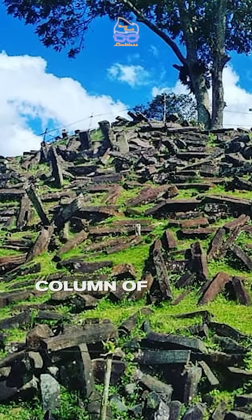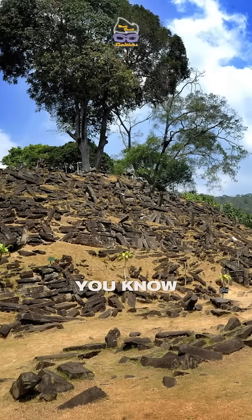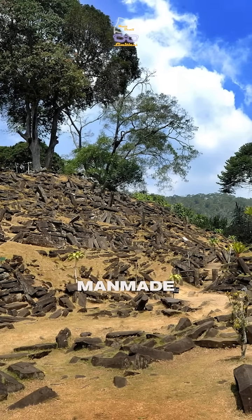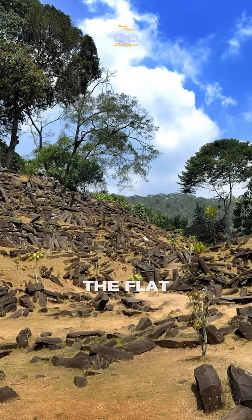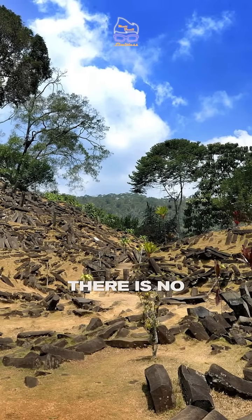The columnar rocks are stacked up forming rock terraces, so it looks man-made. Of course it's not natural, because it has flat walls — there is no geological outcrop like this in nature.